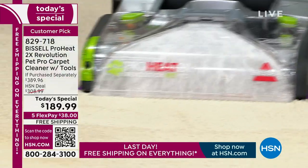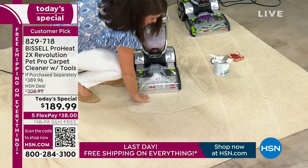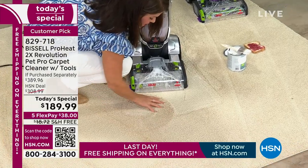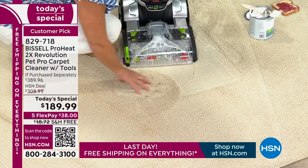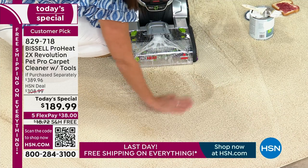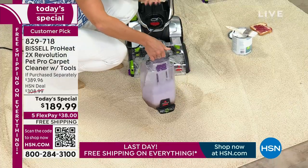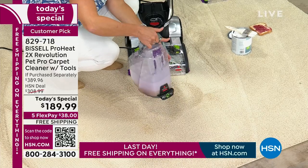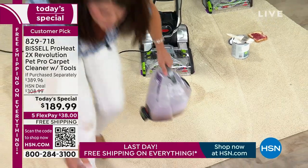It's so lightweight and easy that you can literally maneuver over anything and pull up all those messes. Look how deep and thick this carpet is — you're able to go all the way down to the pad. You pull up the paint, you pull up all that mess, and everything is literally trapped right in here. Two tank system: you never have to touch the mess.